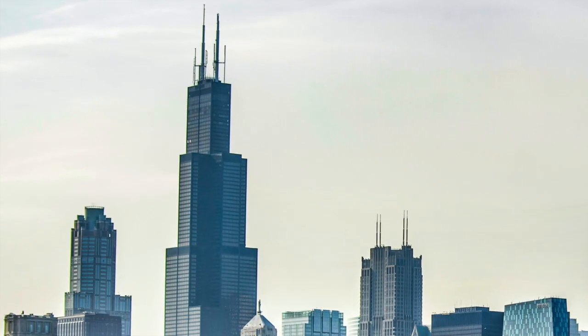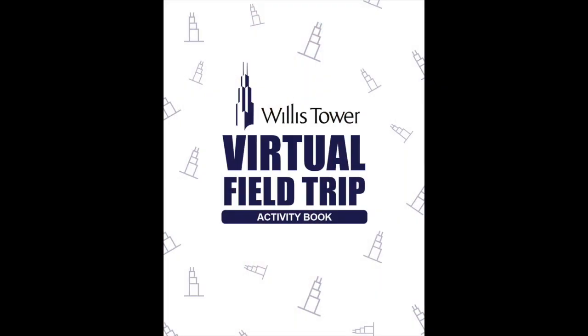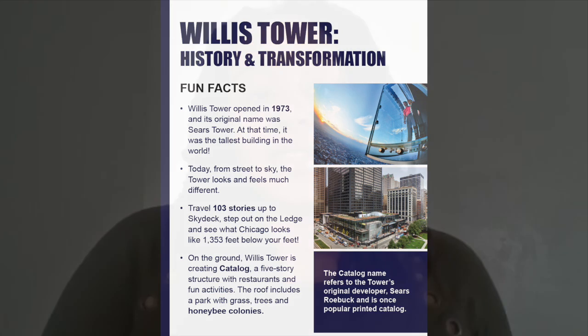We'll talk about the history of the tower, how the skyscraper is changing, and show you how the subjects you're studying right now like math, art and science all come together at Willis Tower. And after the field trip you can learn even more by working with your classmates, teachers and parents to complete a fun activity sheet which is linked below. So let's get started.